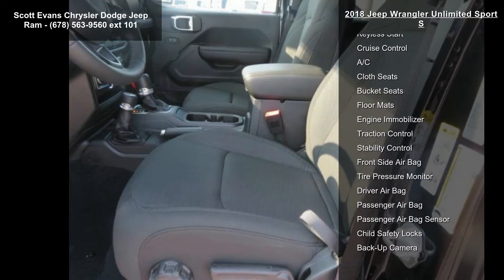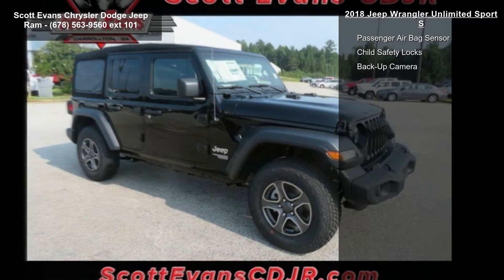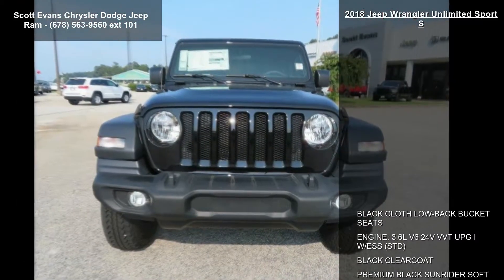Quick order package 24S Sport S included. Engine: 3.6L V6 24V VVT UPG1 with ESS. Transmission: 8-speed automatic 850RE.